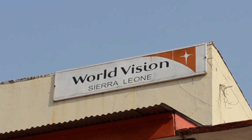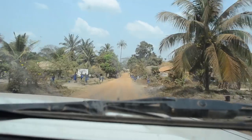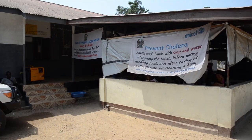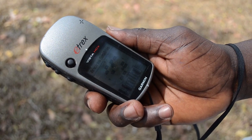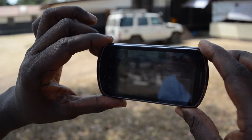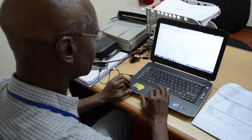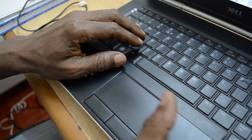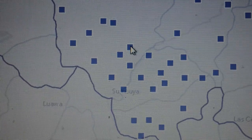World Vision Sierra Leone set out to collect detailed information on 43 public health units, or PHUs, in the district of Bow. Data was collected by GPS equipment, a camera phone and a questionnaire. All this data was uploaded to World Vision's online Geographic Information System, or GIS, making the information easily available to stakeholders.